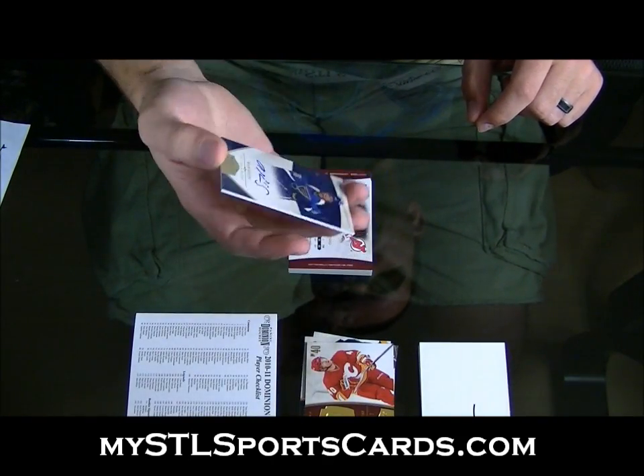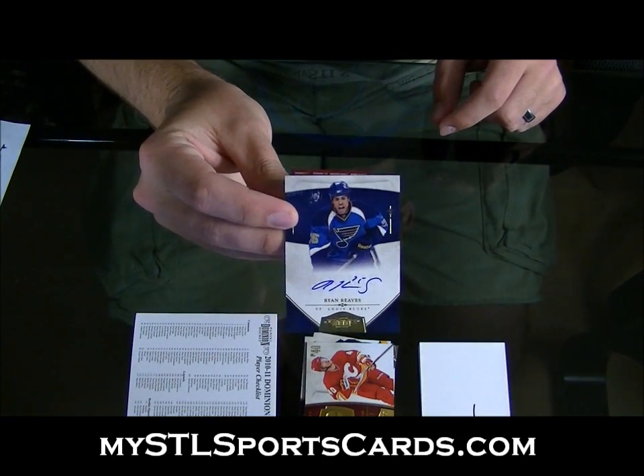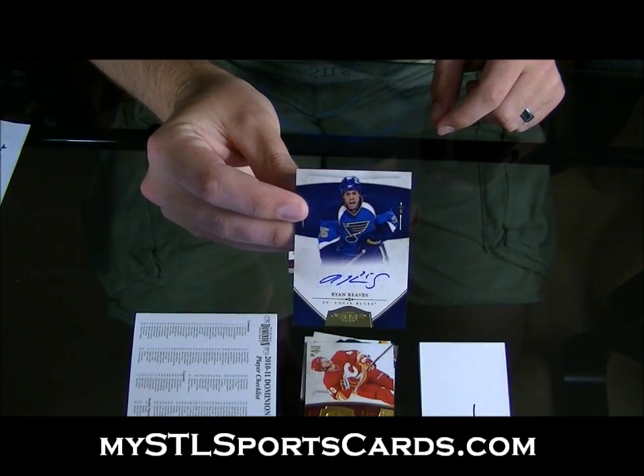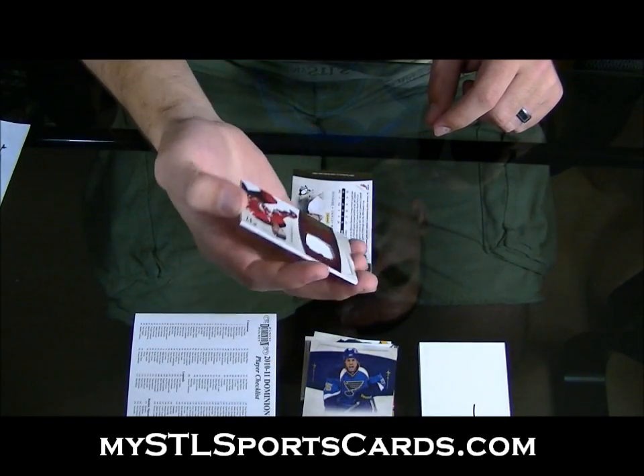Oh, nice — numbered 15 of 25. Ryan Reeves Gold Rookie Otto, numbered 25. Next, numbered to 99.